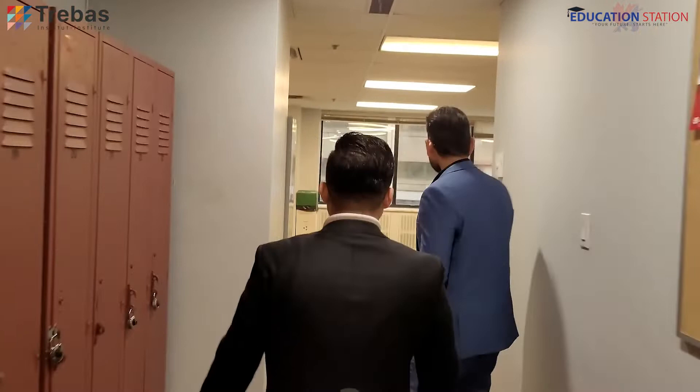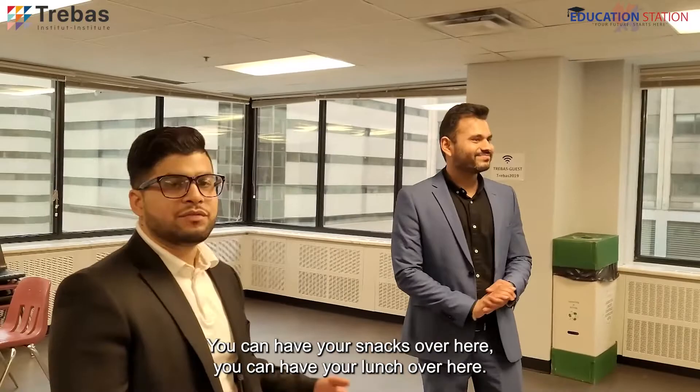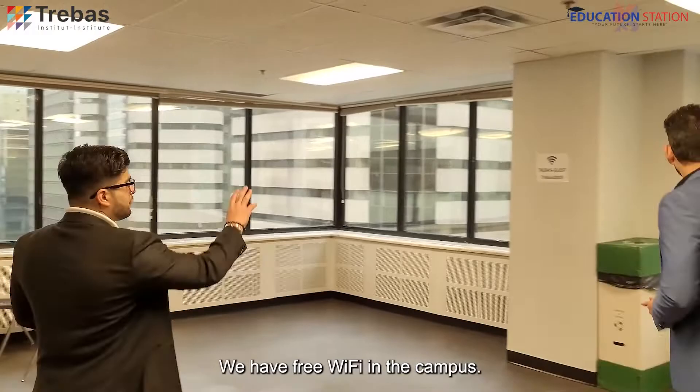This is another recreational area where you can spend your time. You can have your snacks or lunch here and spend some time. We also have free Wi-Fi on campus, so you can use it — but don't use your phone when you're studying!